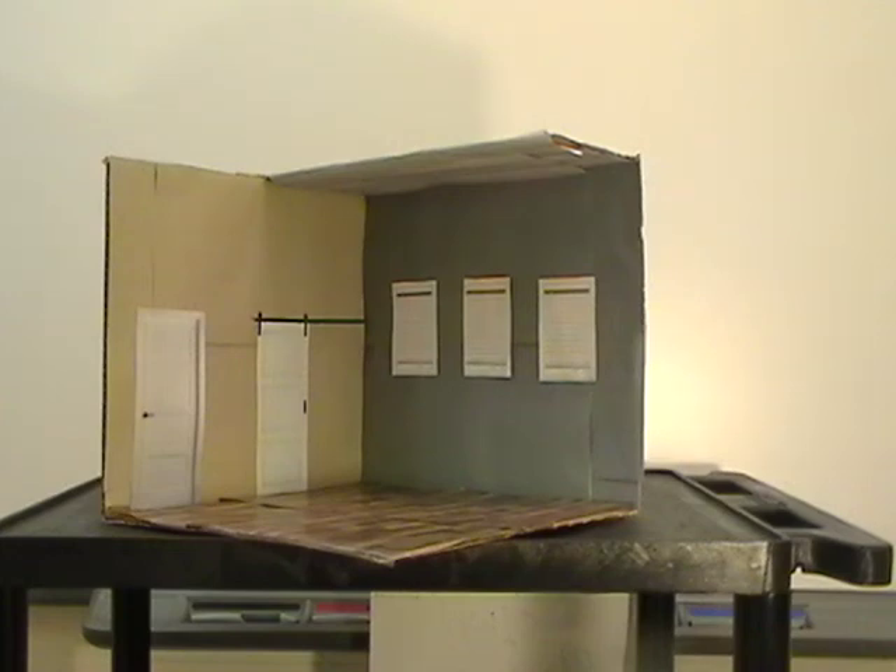The overall feel of this room — I just wanted to make it feel calm and laid back since it's a kids' room. And that's all for this room.